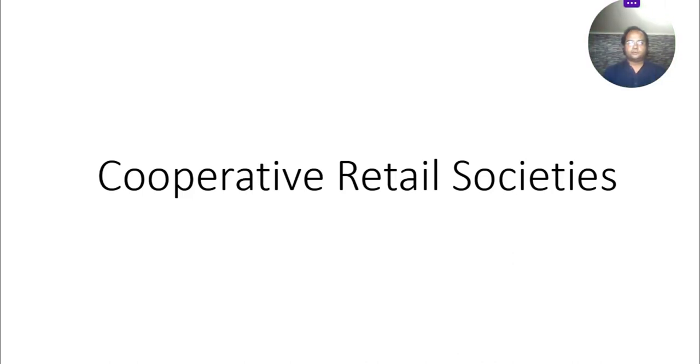Hello my dear students and friends, I hope everyone is fine. Today we will get a review on cooperative retail societies, their features, their advantages and disadvantages, and how they work.